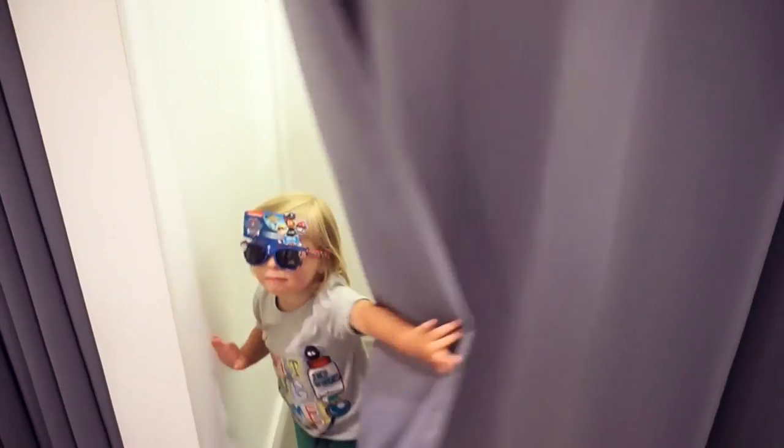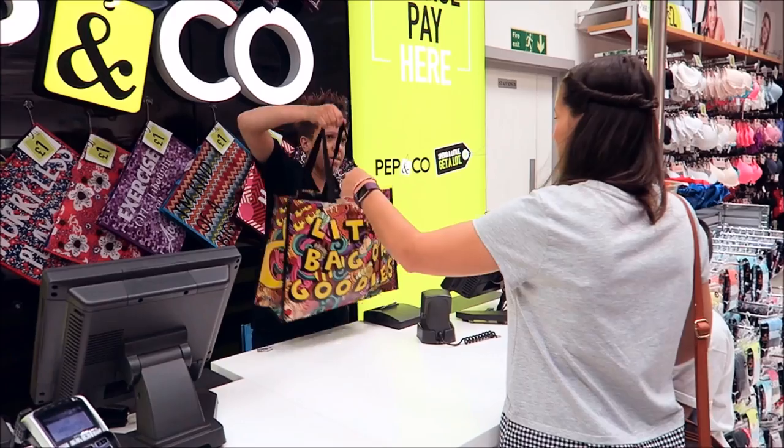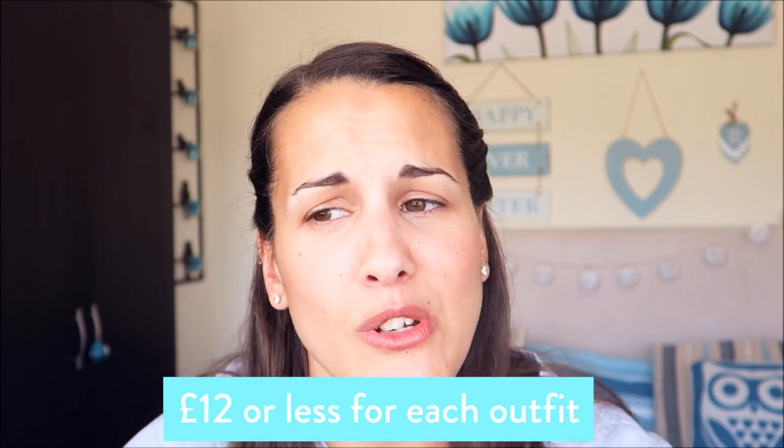Let's do this! £50 can actually stretch quite far in Pep & Co. Each outfit costs no more than around £12. So that's us pretty much kitted out for our upcoming barbecue.